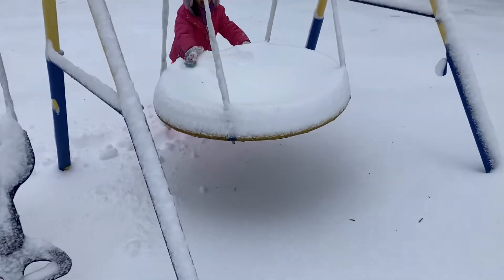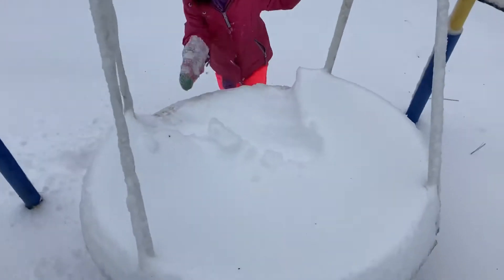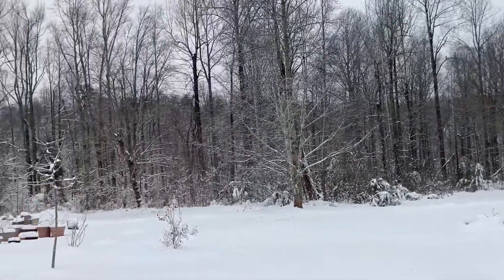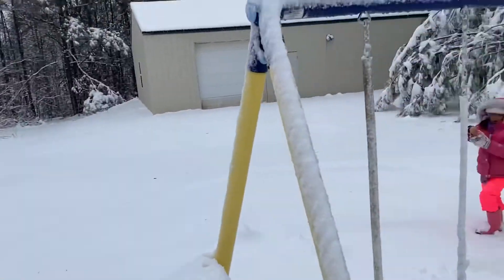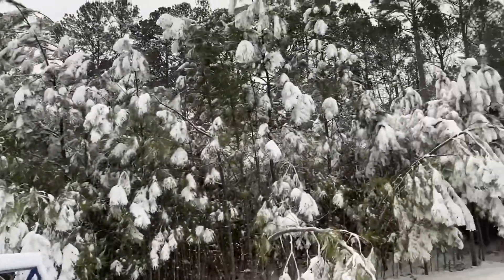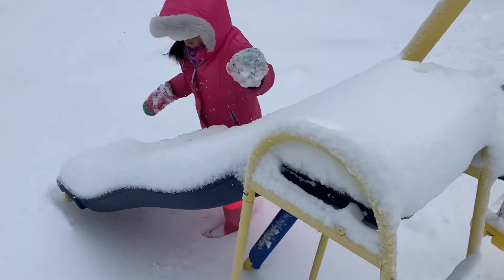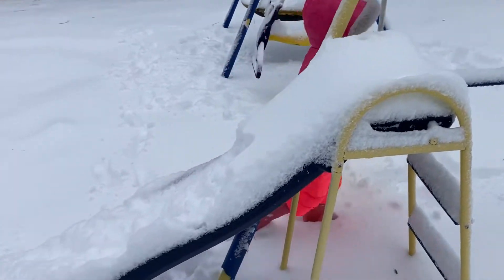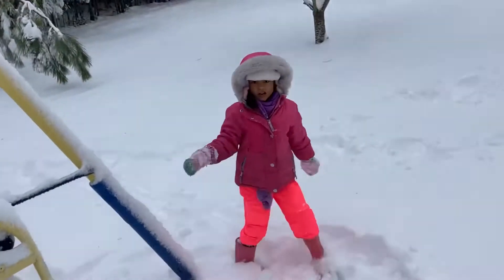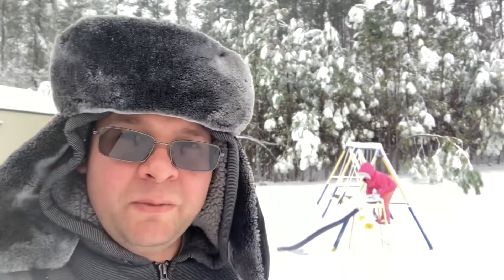Look what happened to the saucer! Look at all that. That's probably the most snow that we've gotten since we've been here. That's quite a lot of snow. I'd say that's over five inches. This is a lot for us in South Carolina. We're in the upstate, so we get a little bit more than everybody else when it comes to snow.